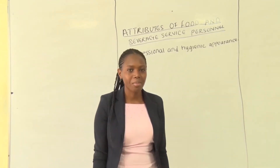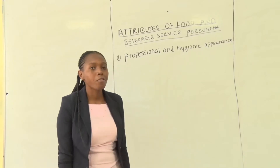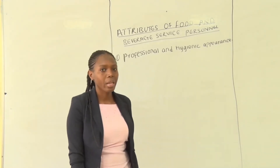Hi everyone, welcome to our today's lesson. We look at attributes of food and beverage service personnel, also you can say qualities of a service personnel.